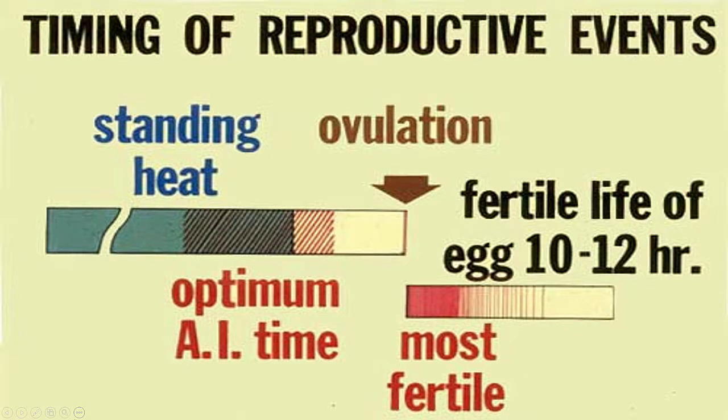The estrogen produced by the large follicle is what causes heat-associated behaviors. However, at this point the follicle has not yet ovulated, so breeding would not be beneficial at this time. In fact, the ovulation event occurs approximately 25 to 32 hours after the cow first starts showing standing heat, and it takes approximately 6 hours in the uterus for sperm to undergo a process called capacitation, where they become capable of fertilizing the egg. They then remain fertile and viable in the uterus for approximately 18 to 24 hours.